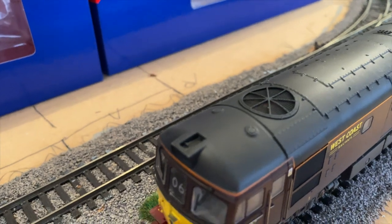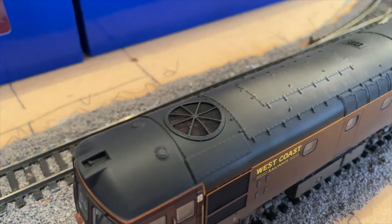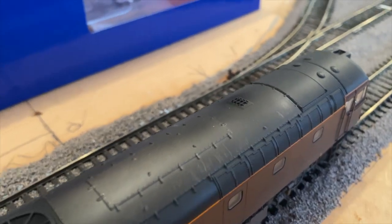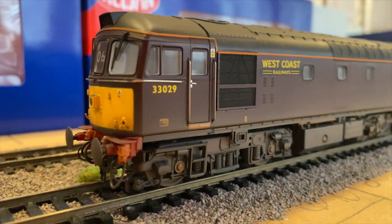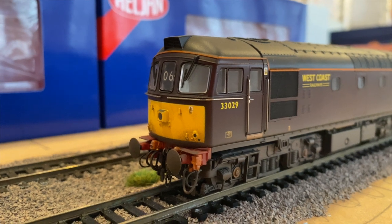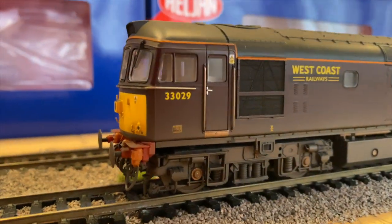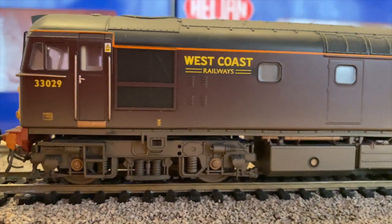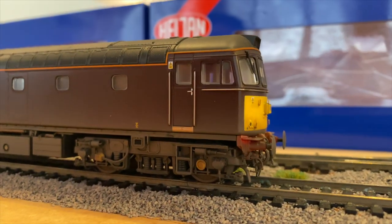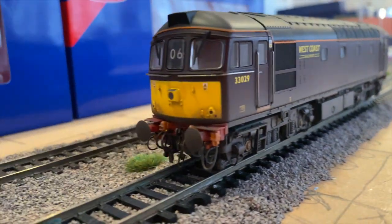Looking on top of the roof, there's no plastic fan anymore — it's blocked, and the roof is weathered as well, partly where the exhaust is. On the underside, this one has a number in the head code, which is 06 — I'll have to find out what that refers to — and the other end is just blank. There's tons of detail here again; Helgen have really done a great job on these new ones.